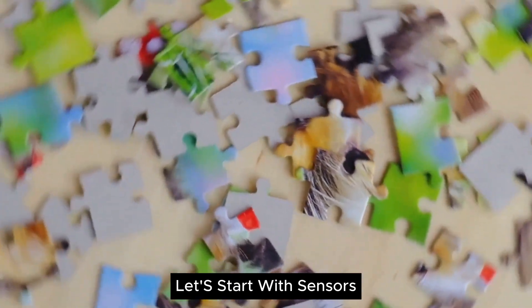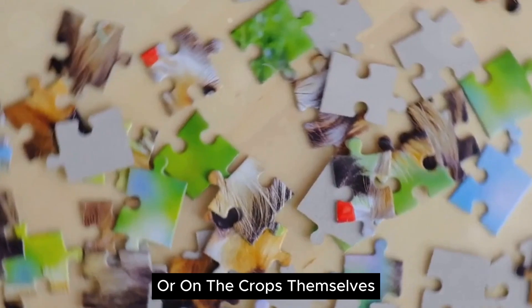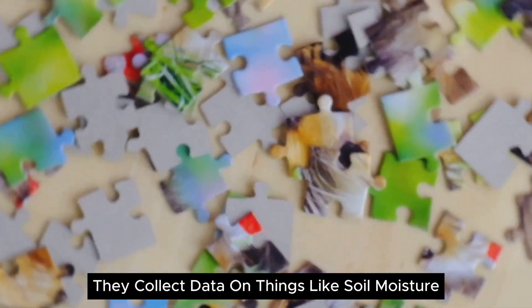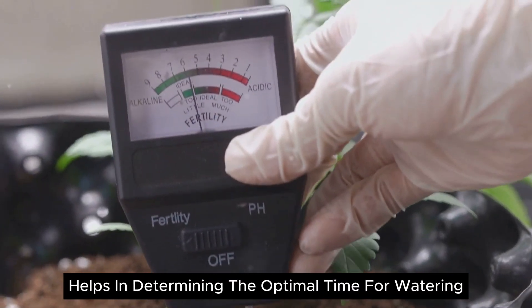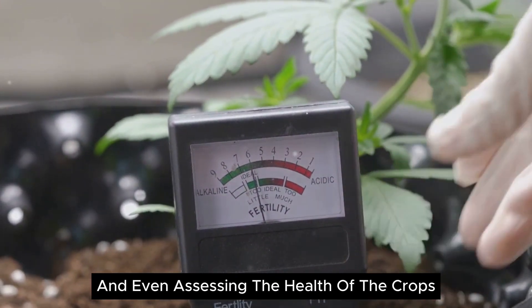Let's start with sensors. These nifty little devices are placed in the soil or on the crops themselves. They collect data on things like soil moisture, temperature, and nutrient levels. This information helps in determining the optimal time for watering, the need for fertilizers, and even assessing the health of the crops.